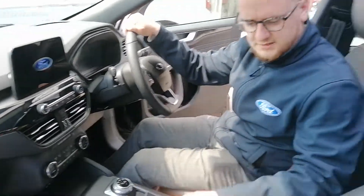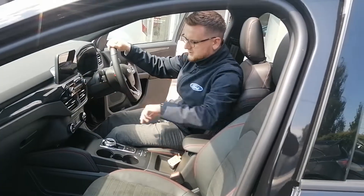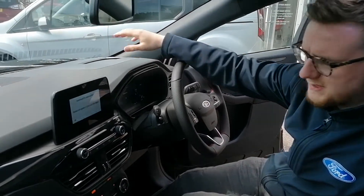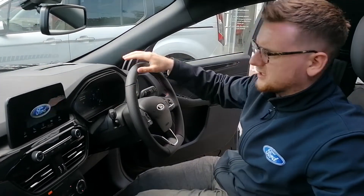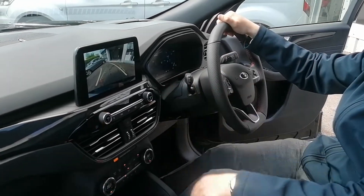So with the ST-Line X, you get these really nice partial leather, partial suede seats. There's a power start button. With the technology pack, you also get this heads-up display just here, which shows everything on the trip menu right in front of you. On this one, you've also got a rear-view camera.